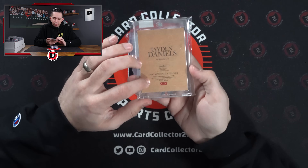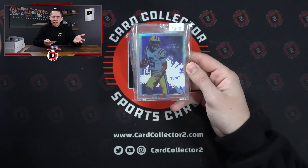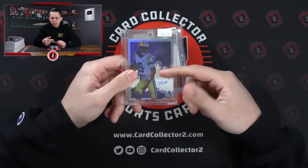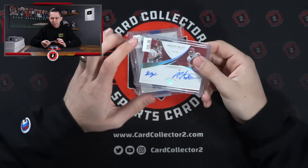Jaden Daniels Auto from Onyx — doesn't have a lot, I think his only autos are in Onyx. I think he's gonna be the second pick in the draft, going to Washington. I think that's a card that'll be fun on draft day since he doesn't have a lot.